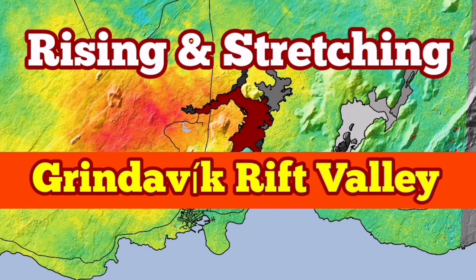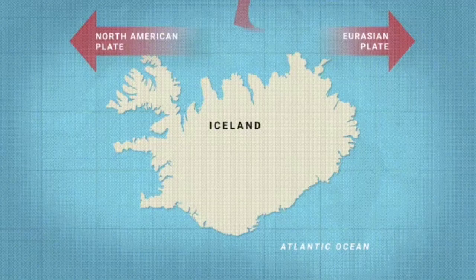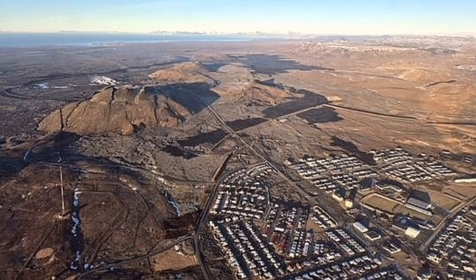The Reykjanes Peninsula of Iceland is a very interesting place. We have an extension of the Earth's crust in that area, which is part of the mid-Atlantic ridge, and the stretching of it has created rift valleys. The most famous one at the moment is what I have called Grindavik Rift Valley.